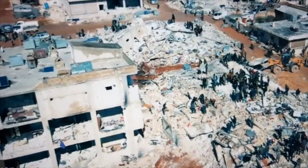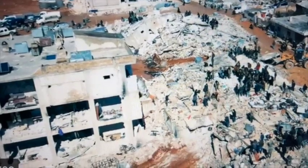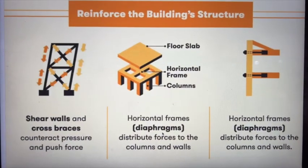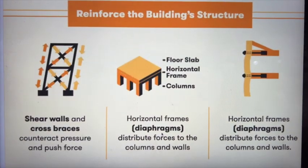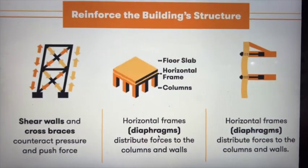You can also reinforce the building structure itself. This involves using shear walls, cross braces, and horizontal frames that distribute forces from columns to walls.